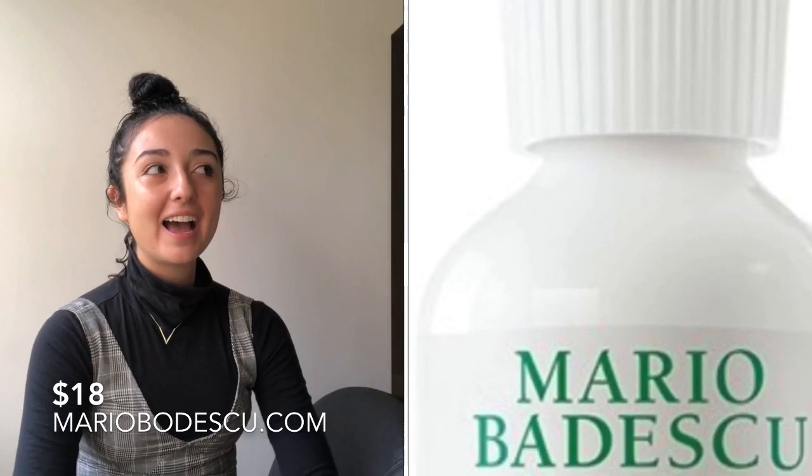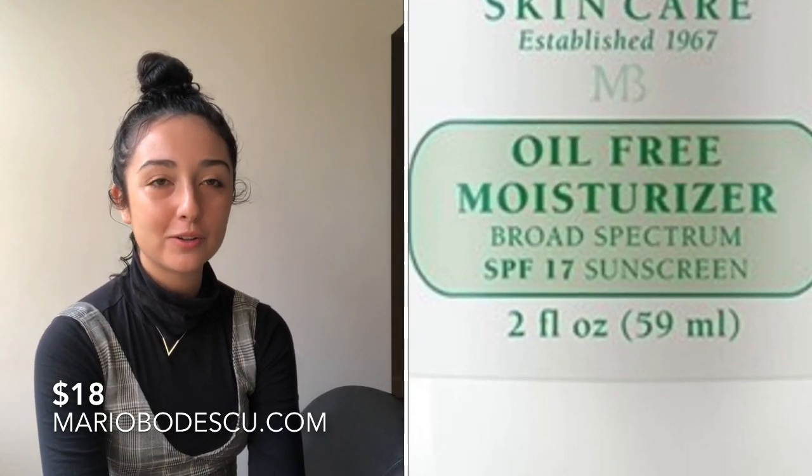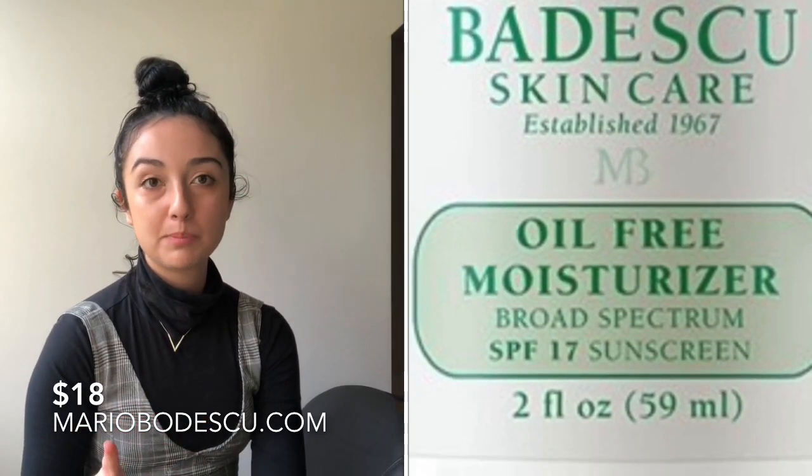The last gift in this guide is Mario Badescu moisturizer. I know people might have preconceived ideas that Mario Badescu is for girls only, but I bought my boyfriend a bunch of Mario Badescu products and he loved them all. I'm just recommending the moisturizer to start because winter is coming and we're all probably dealing with dry skin — so why not put your man on to nice, dewy, hydrated skin.